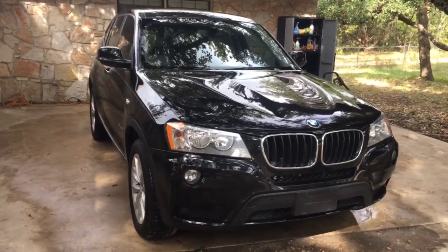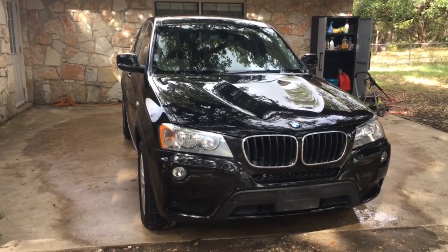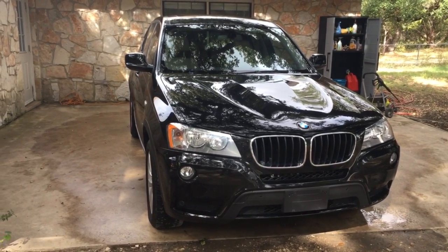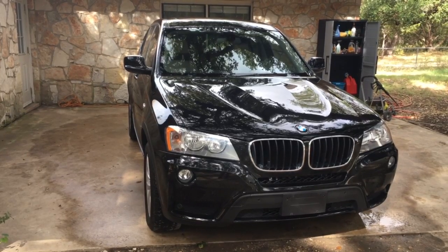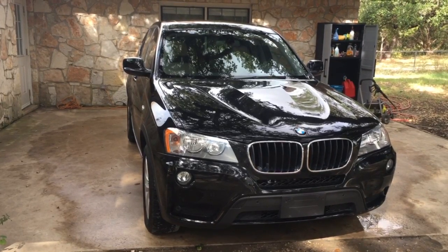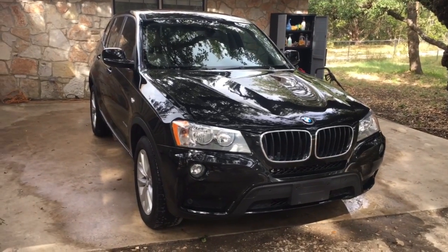So again, this is your 2013 BMW X3 here at Grenade Motor Cars. We appreciate your time as always. There's a clickable link down below to go directly to our website to check out this vehicle and many others we have for sale. We look forward to meeting you — have a wonderful day, bye!